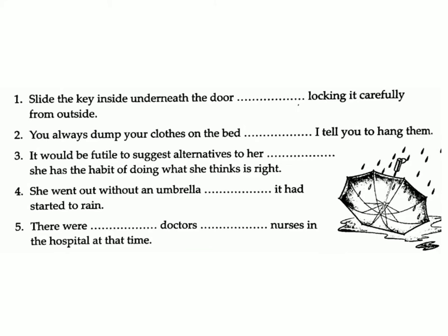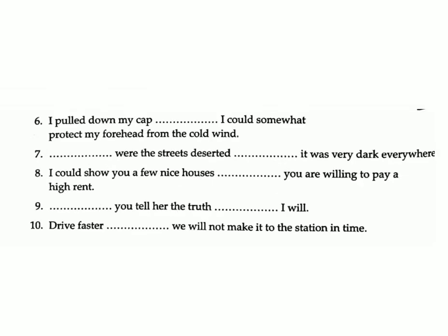Five: There were — doctors — nurses in the hospital at that time. Answer: neither...nor. Six: I pulled down my cap — I could somewhat protect my forehead from the cold wind. Answer: so that.